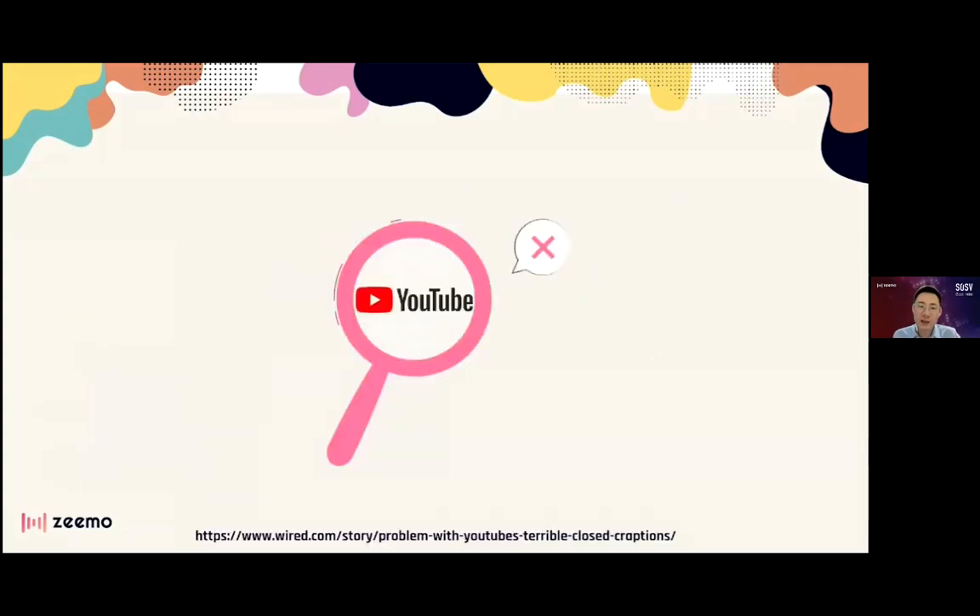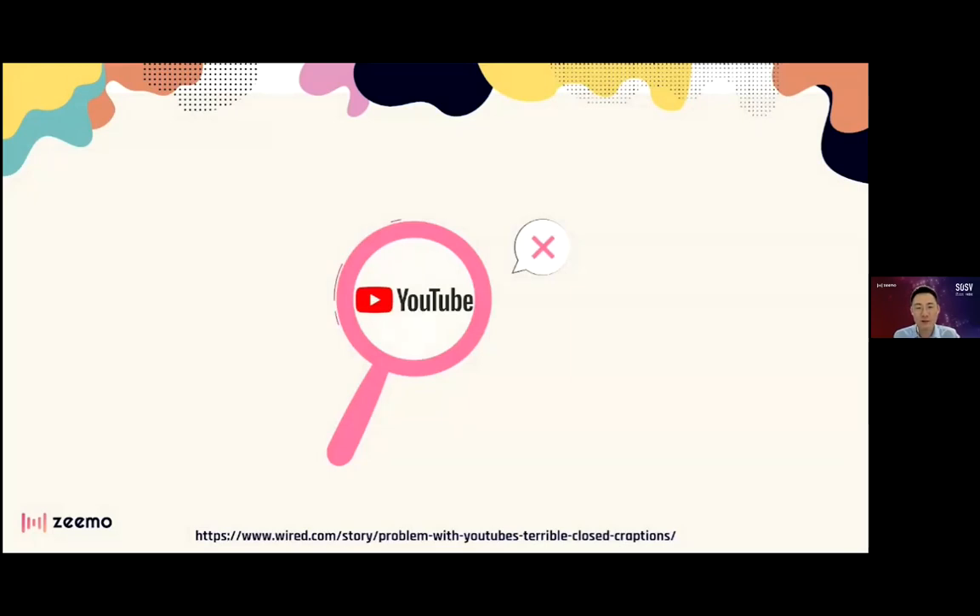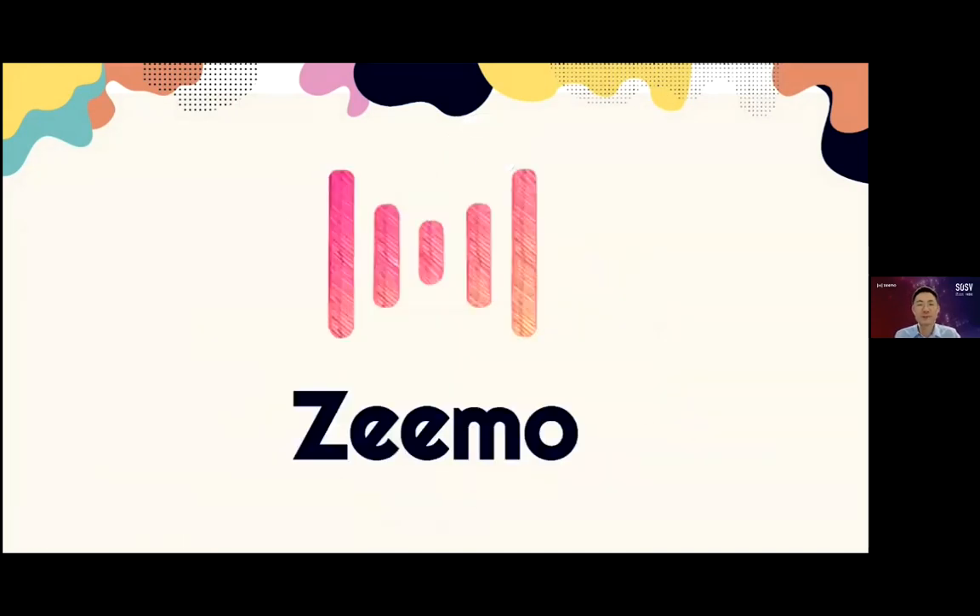Jessie also discovered that YouTube's caption service doesn't get indexed for search engines. Jessie was sick of bad subtitles — but she had no other option. Until now. We are Zemo.ai.